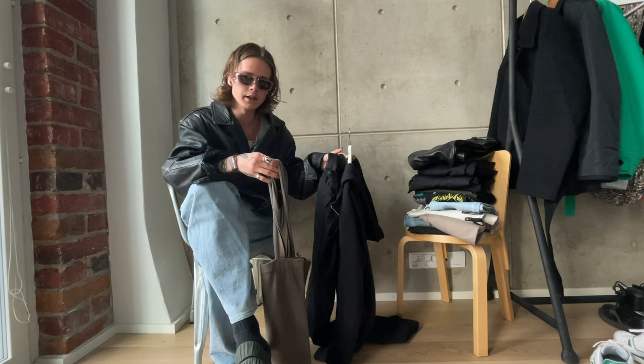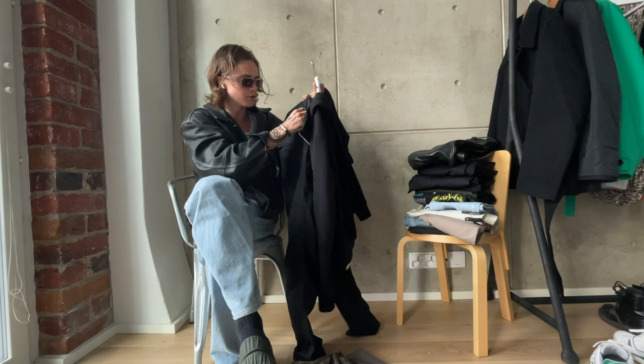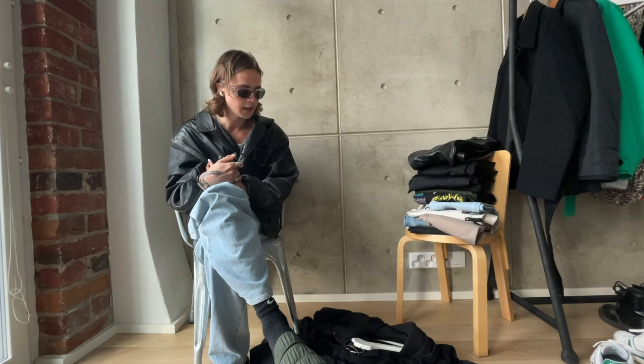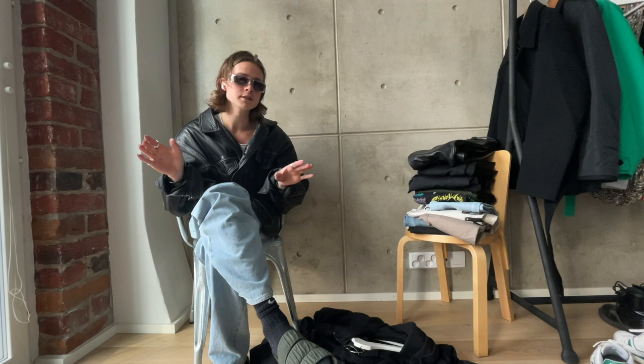The next fit is just full Rick Owens: a Rick Owens tote bag, dark shadow drop-crotch trousers, a Champion and Rick Owens mountain hoodie, Rick Owens Granola leather sandals, and then I'm wearing my Comma Wear hood. I think it's a casual outfit that has the Rick vibe to it, but the sandals and hood give it a different kind of vibe so it doesn't go fully into that Rick aesthetic. Anyways, this is how the fit looks.